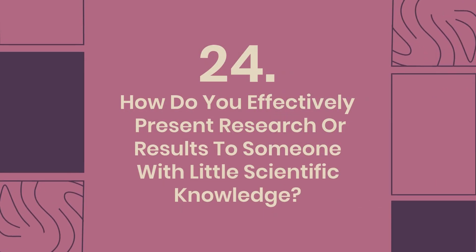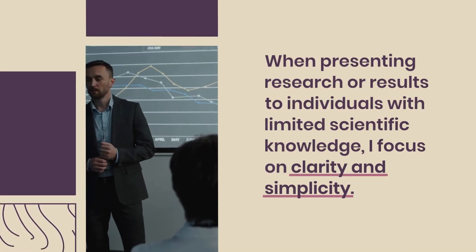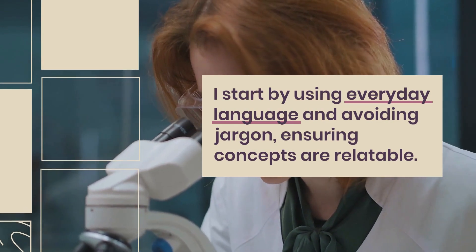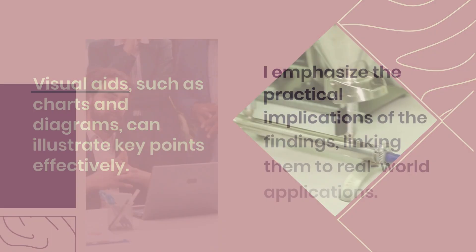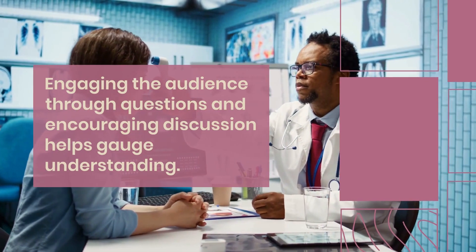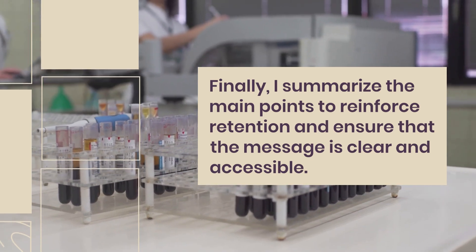Question 24: How do you effectively present research or results to someone with little scientific knowledge? When presenting research or results to individuals with limited scientific knowledge, I focus on clarity and simplicity. I start by using everyday language and avoiding jargon, ensuring concepts are relatable. Visual aids, such as charts and diagrams, can illustrate key points effectively. I emphasize the practical implications of the findings, linking them to real-world applications. Engaging the audience through questions and encouraging discussion helps gauge understanding. Finally, I summarize the main points to reinforce retention and ensure that the message is clear and accessible.